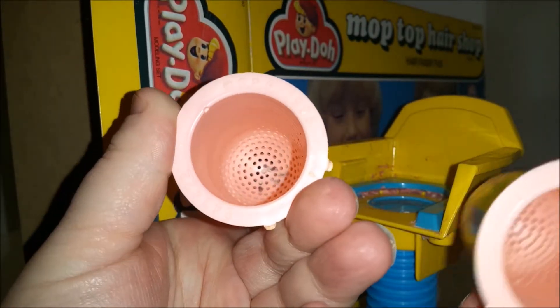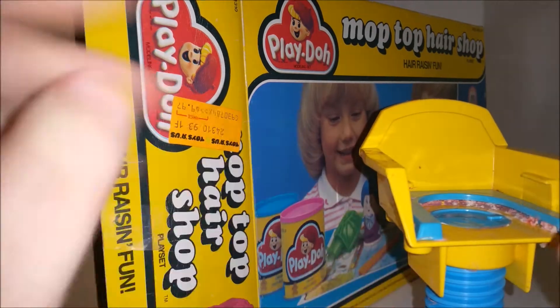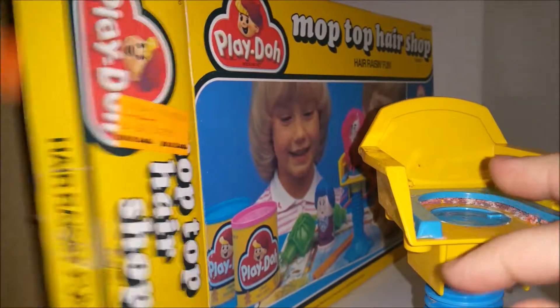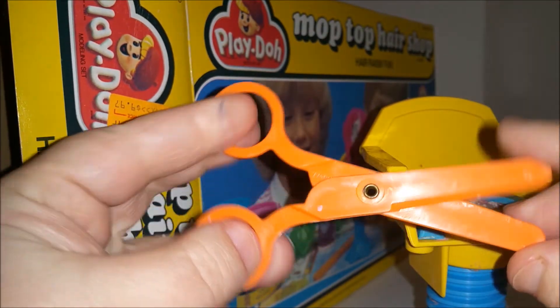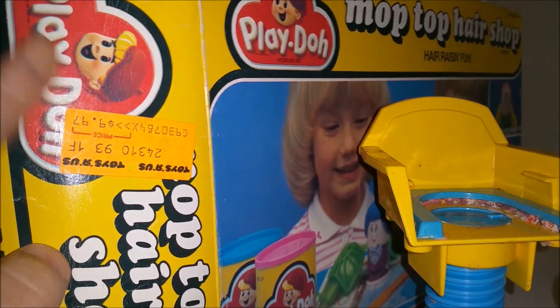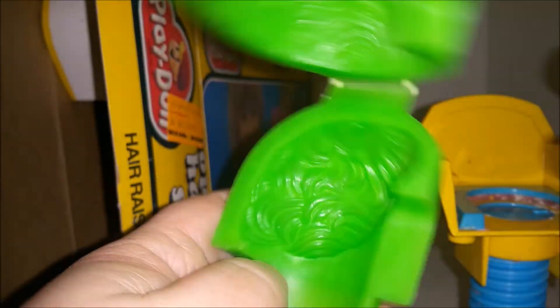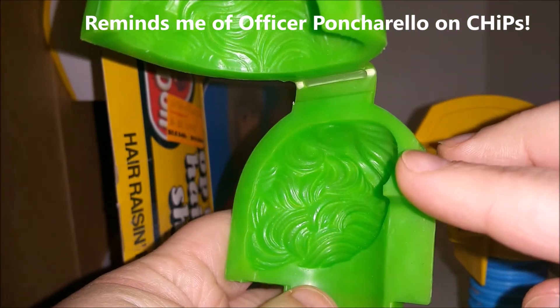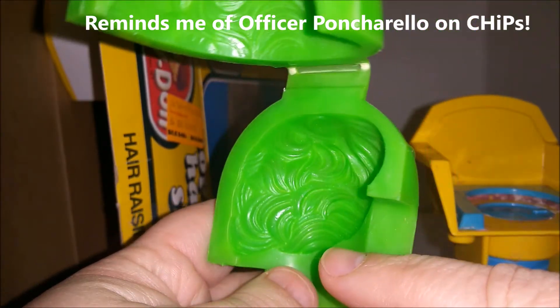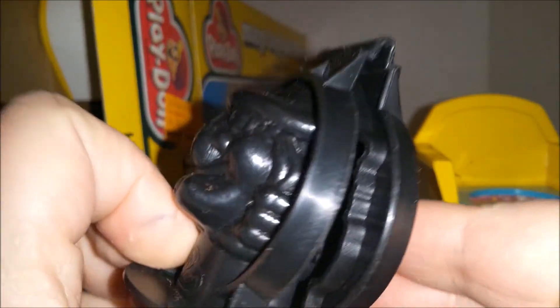They're fairly clean inside — you can tell they've been played with, but maybe not a whole lot, although the chair looks like it's had a whole lot of play. Then we have scissors to cut the hair. And here's the Toys R Us original tag — $9.97. We have the hair mold, which is that 80s hairdo. Ladies and guys have this hair, so I think it's going to work for both of them.